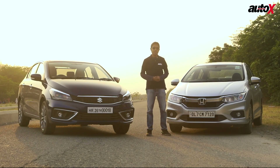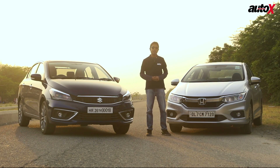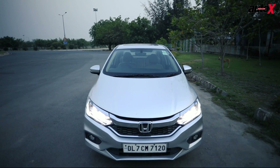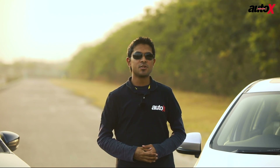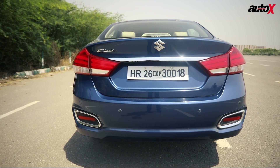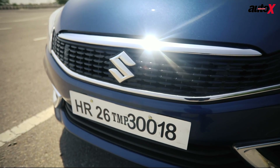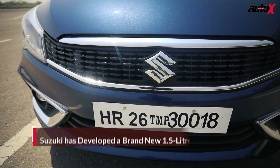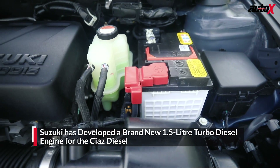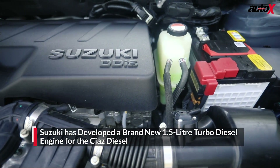In this age of SUVs, the Maruti Suzuki Ciaz and the Honda City have still been managing to bring home some decent sales numbers. And once the BS6 norms kick in in April 2020, maybe these more efficient cars will see a higher demand. Maruti Suzuki isn't taking its game lightly, so it's brought out a new diesel engine — a 1.5-litre diesel engine developed in-house by Suzuki.